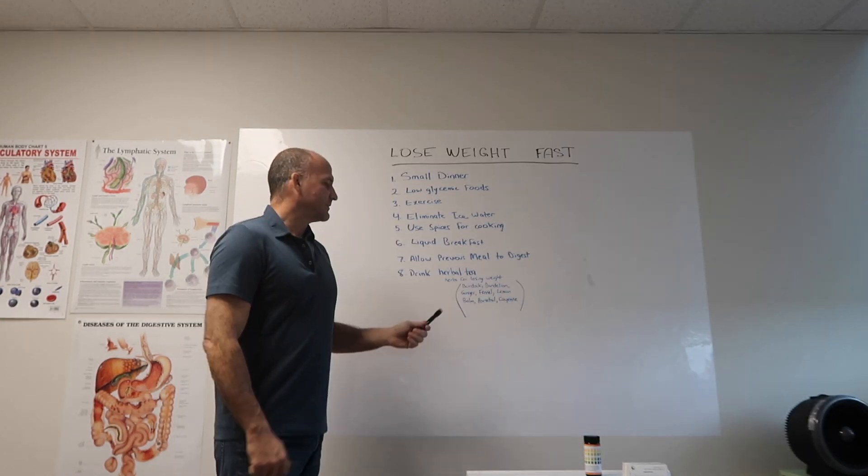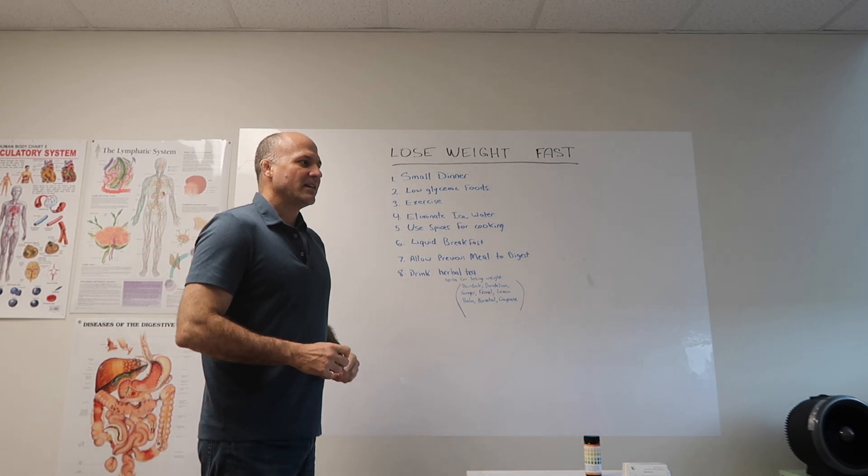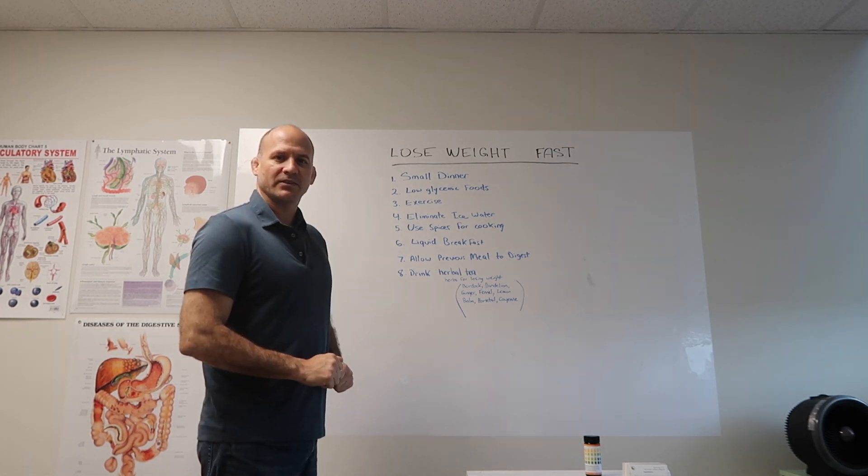So these are eight tips you could use for this summer. Watch your pounds melt away. Thank you.